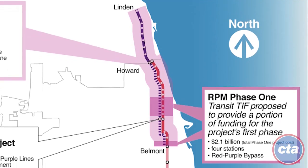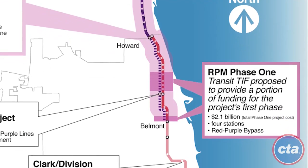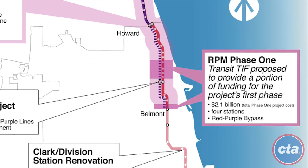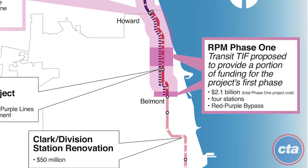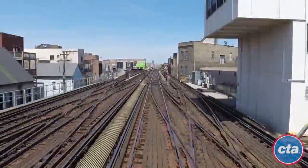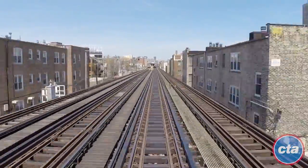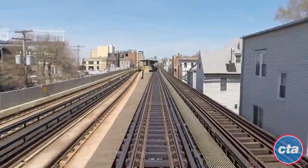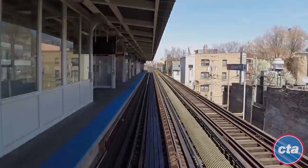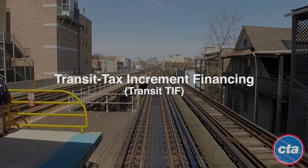In moving RPM forward, the city can leverage more than $1 billion in federal funding for Phase 1 of the project, which would pay for half of the total estimated $2.1 billion cost. However, in order to secure these federal funds, a local funding match is required. In June 2016, the Illinois General Assembly approved a new financial tool for this purpose, known as Transit Tax Increment Financing, or the Transit TIF for short.